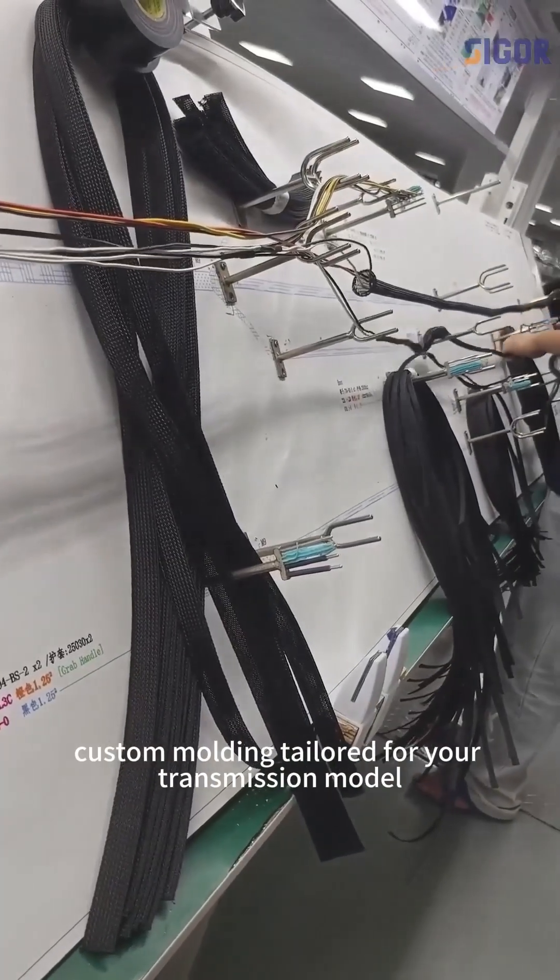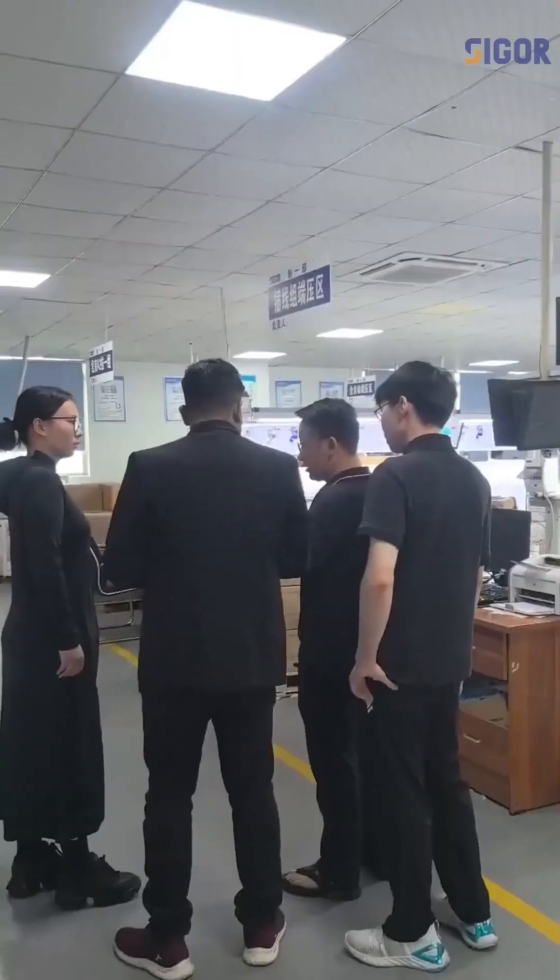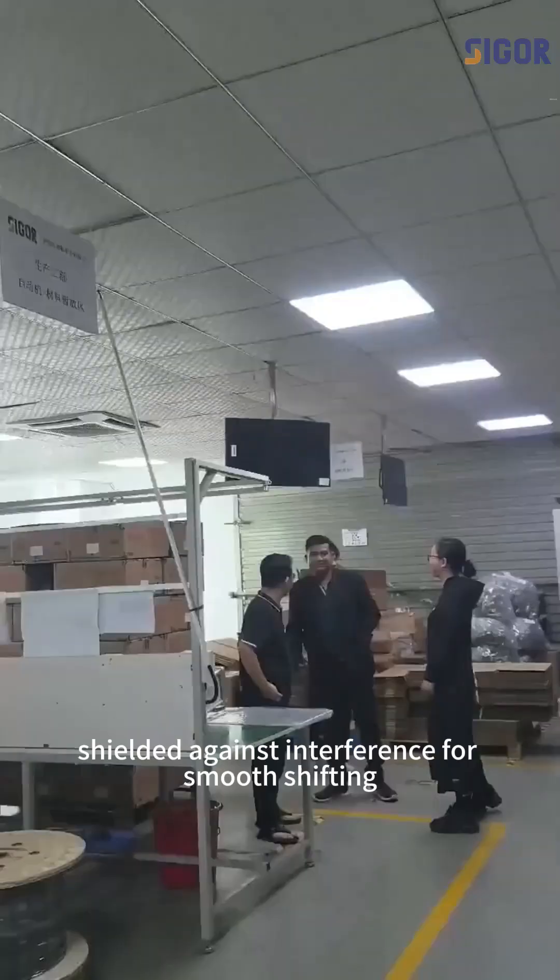What sets us apart? Custom molding, tailored for your transmission model. EMC protection, shield it against interference for smooth shifting.